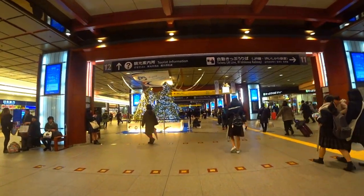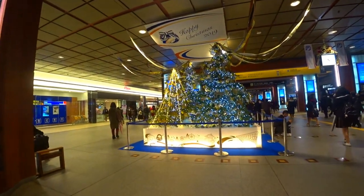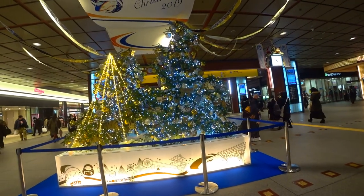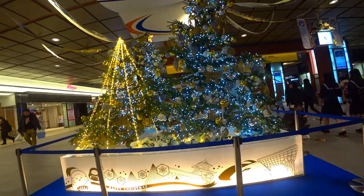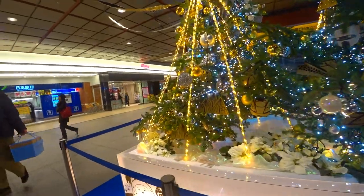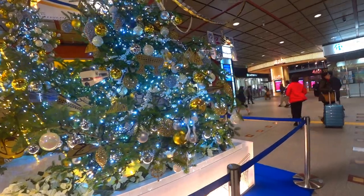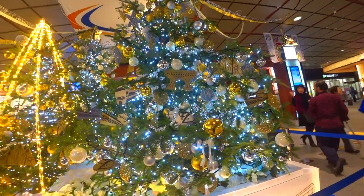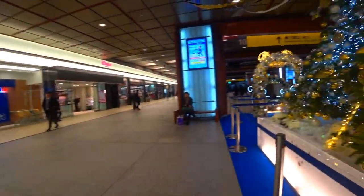We'll come up to the Christmas display in the middle here. Now I know it's a Buddhist country, but they certainly put up the Christmas decorations and displays here, that's for sure. A lot of the decorations are local, and that's something that I'll be learning over the next few days of course.